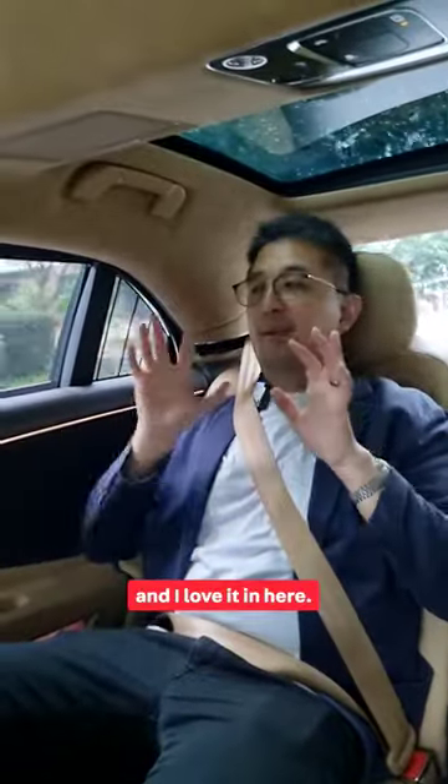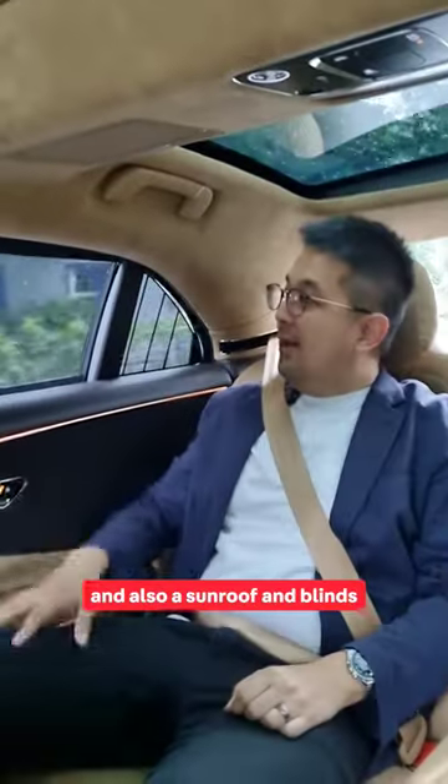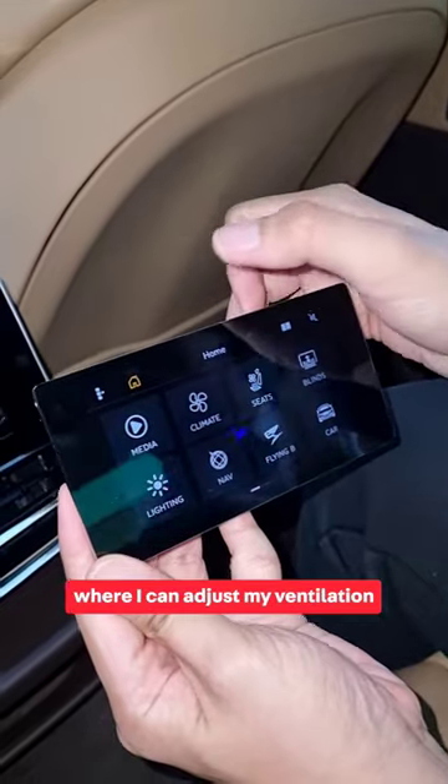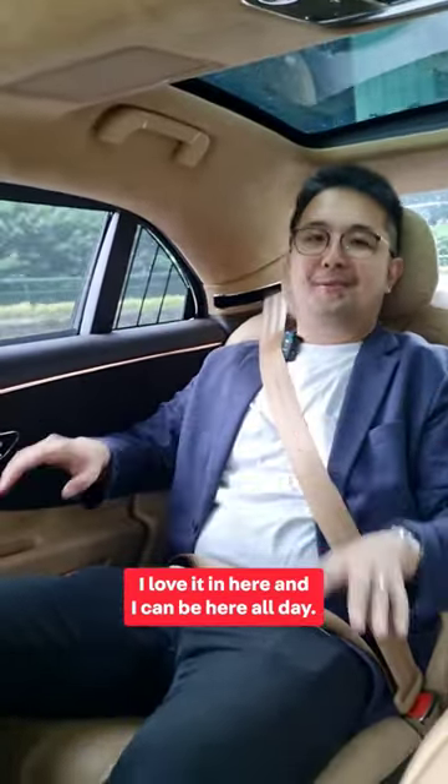I've now moved to the back seat and I love it in here. There's a small pillow on the seat, a sunroof with blinds, and even a small screen where I can adjust my ventilation and climate control. I love it in here — I could be here all day.